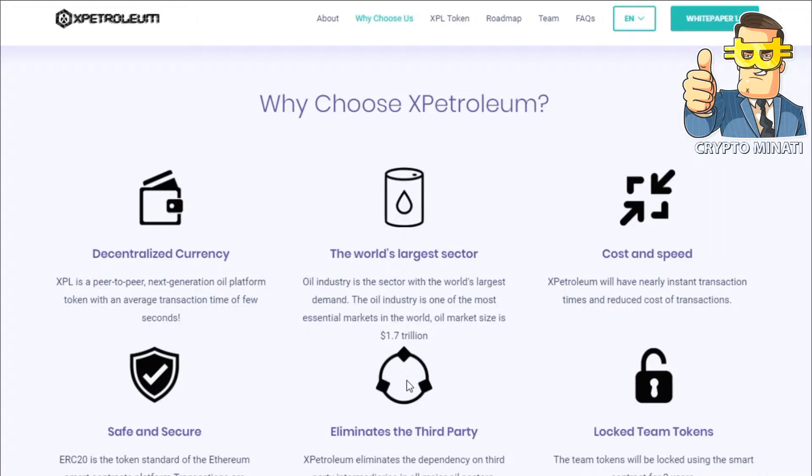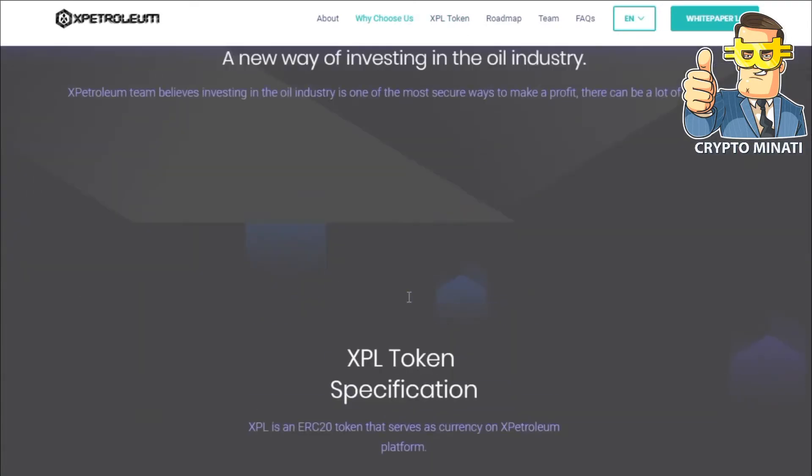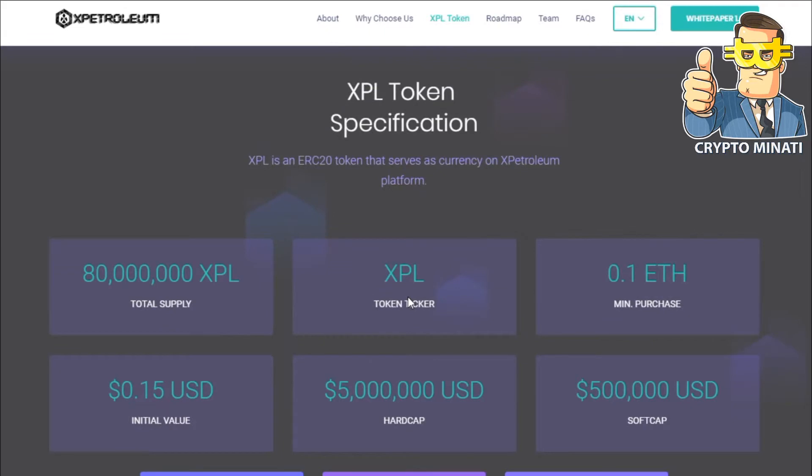Why choose X Petroleum? Their main features are: decentralized currency, the world's largest sector, cost and speed, safe and secure, eliminates third parties, and locked tokens. Their XPL token is live and you can buy their token right now.